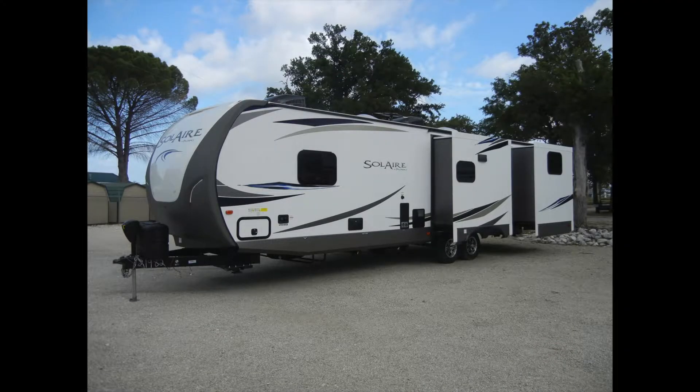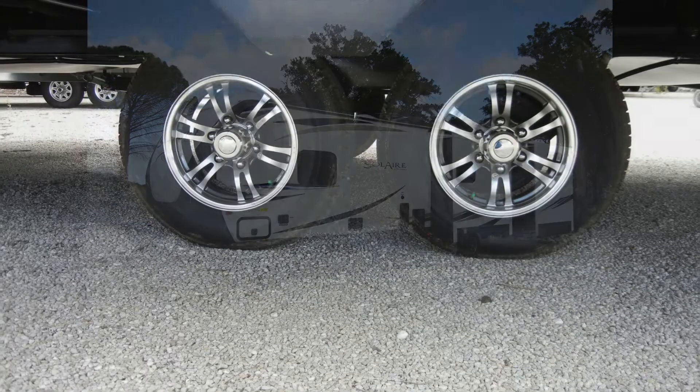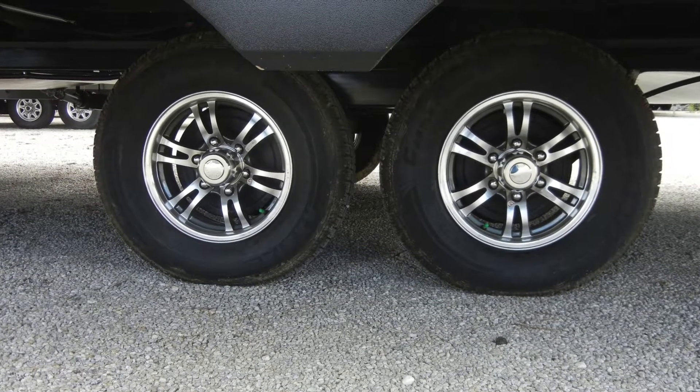The Solaire 312 TSQBK GT3 Edition provides a smooth ride with dual-dexter Torflex torsion axles.